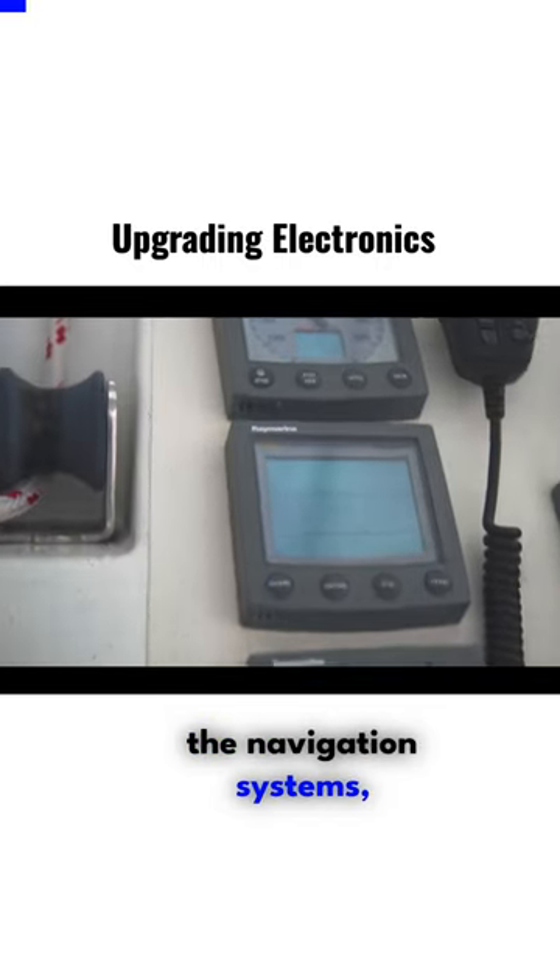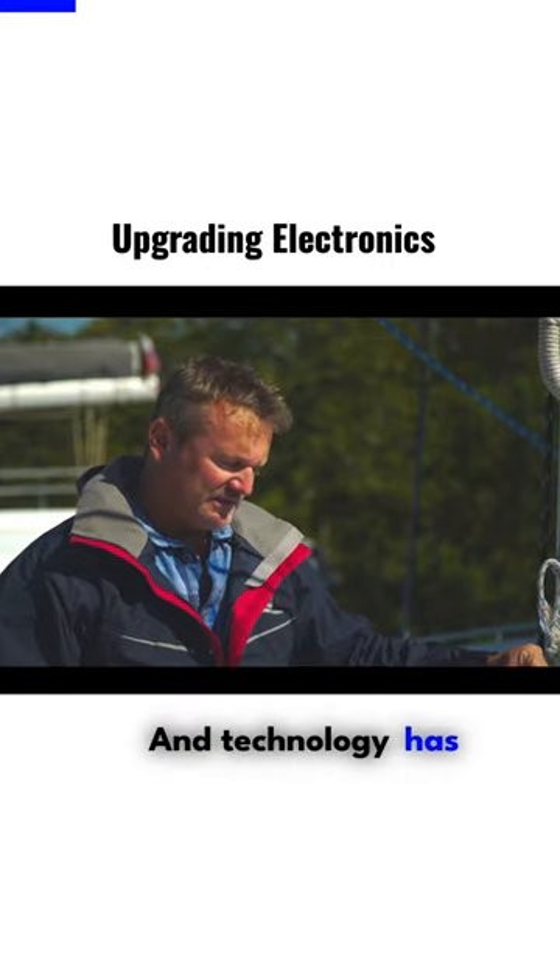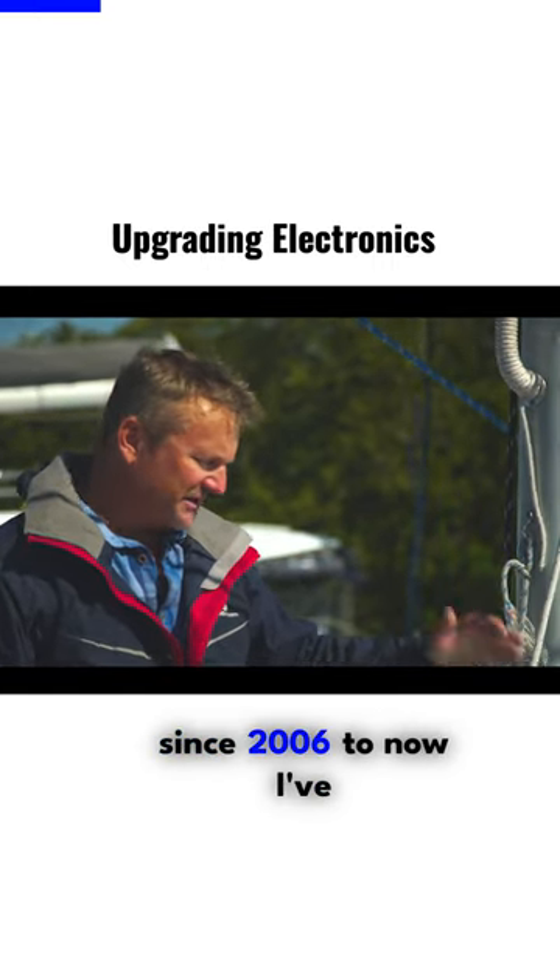The onboard computer, the navigation systems — everything's great, but it's not state-of-the-art. Technology has advanced quite a bit since 2006 to now.